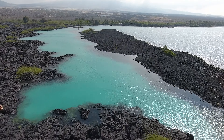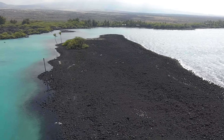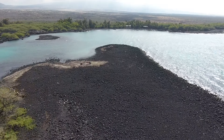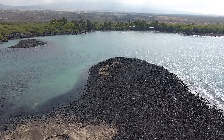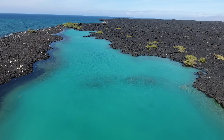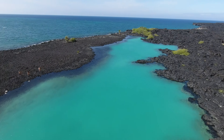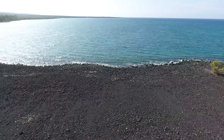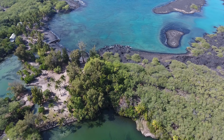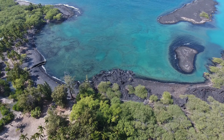And this is Kiholo Bay. Beautiful color. Nesting turtles right there. Here's another look at the colors — that inlet of turquoise water, some people walking around. And there's one of those ponds behind Kiholo Bay, and there's the bay itself.